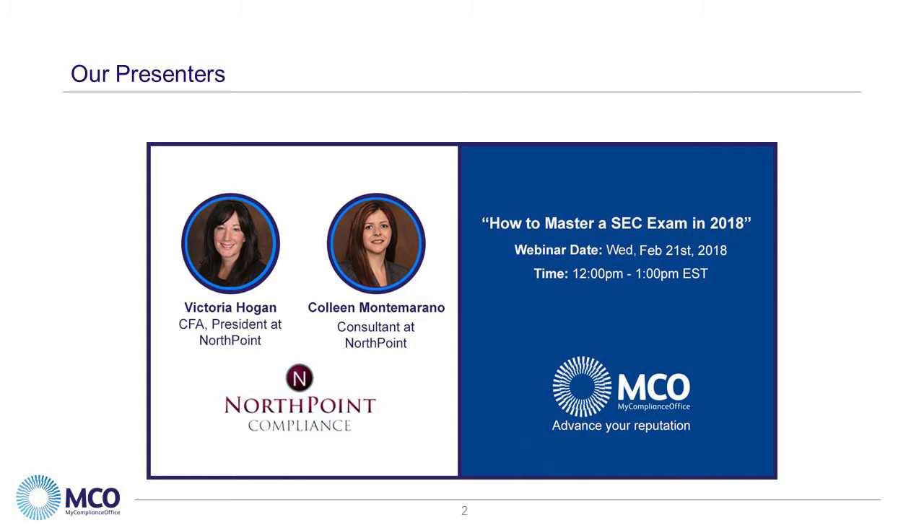As former SEC examiners, we're very much looking forward to having their insights on the SEC's OCIE's much anticipated 2018 priorities.